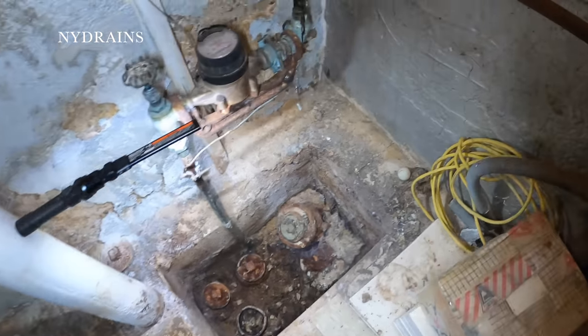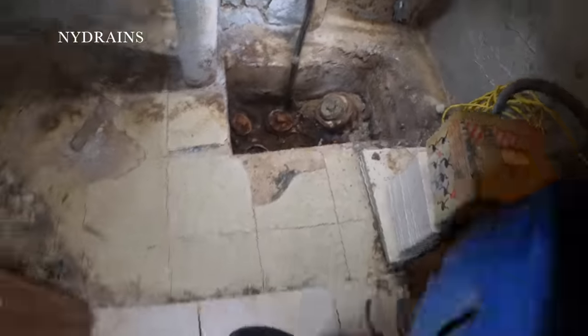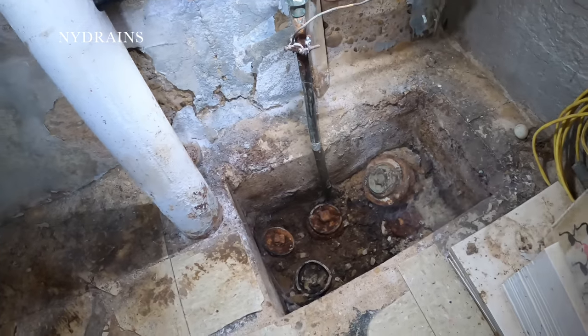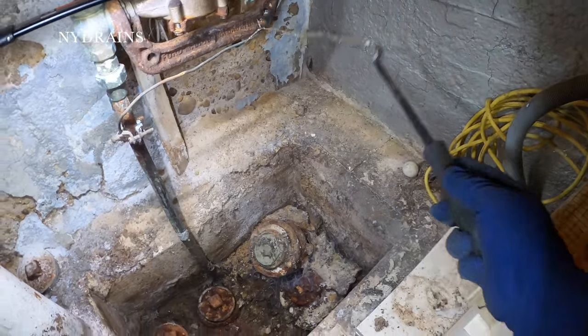And you have your main sewer here, full of cobwebs. So you can get rid of some of these cobwebs here — not trying to take any pets home.